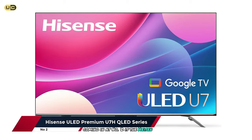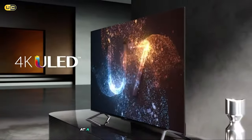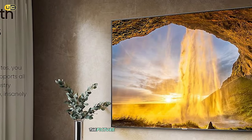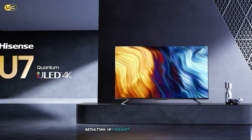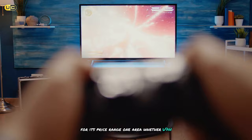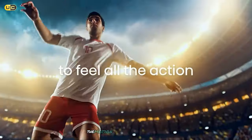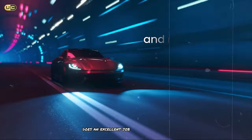Coming in at number 2 is the Hyzen ULED Premium U7H. This TV strikes an excellent balance between performance and price, offering many high-end features at a more accessible price point than the U8H. The design is sleek and modern with thin bezels. The picture quality is excellent — it uses quantum dot technology combined with full-array local dimming, resulting in vibrant colors and good contrast. While it doesn't get quite as bright as the U8H, it's more than capable of handling HDR content and bright room viewing. One area where the U7H really shines is motion handling. Whether watching sports, action movies, or playing fast-paced games, the motion looks smooth and clear. The 120Hz panel combined with Hyzen's motion enhancement technology does an excellent job of reducing blur and judder.